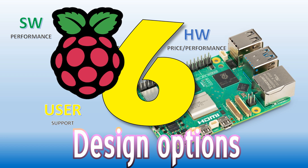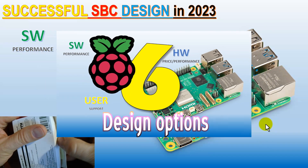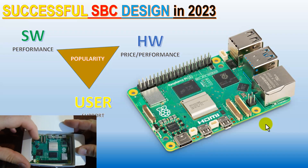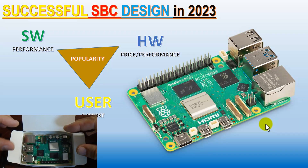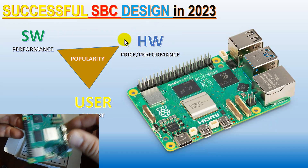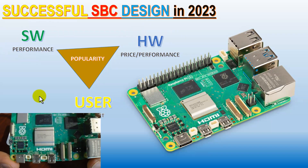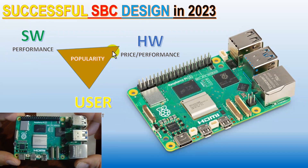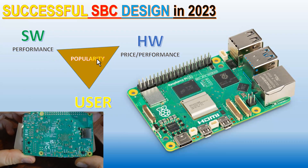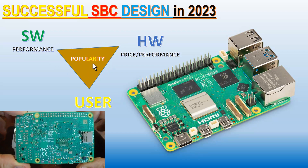Hi folks, today we're going to talk about Raspberry Pi 6 design options. A successful single board computer design in 2023 was Raspberry Pi 5. So what was the perfect balance between price performance, hardware price performance, software performance, and user support? You want to have an equally sided triangle so that you can maximize the surface here — the surface represents popularity.